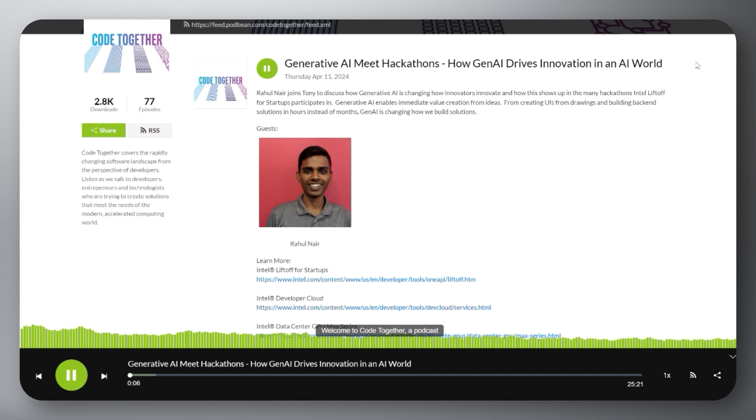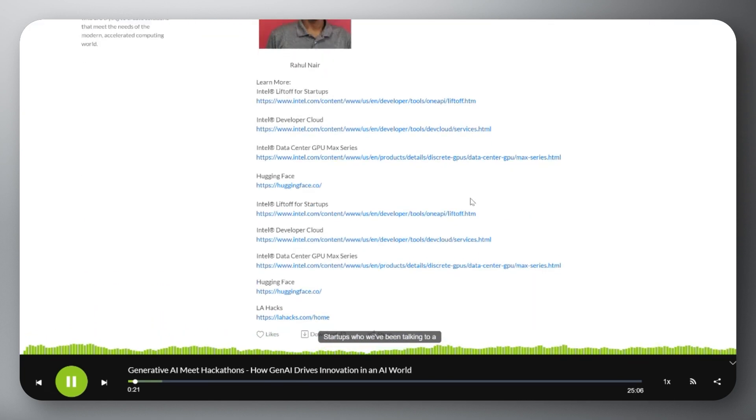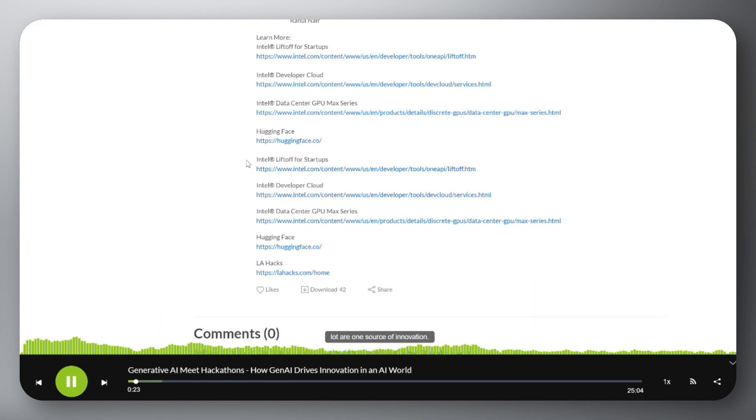Overall, the episode offers insights into the collaborative and inventive potential of Gen AI, illustrating its transformative impact on technology and artistic expression. Listen to the episode or watch it on the Intel Software YouTube channel, and then follow up by checking out links to things like the Intel Liftoff for Startups program, the Intel Developer Cloud, LA Hacks, and more.